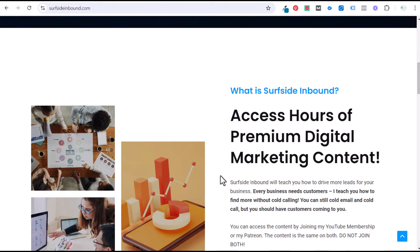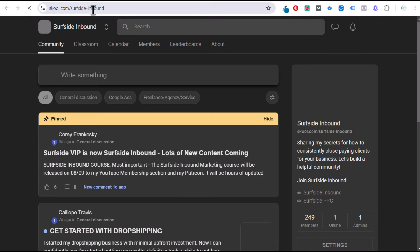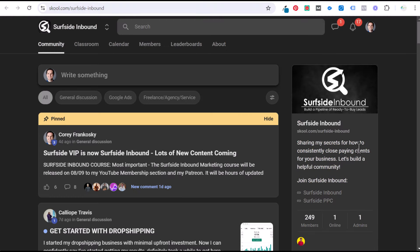We also have a community through School. The School community is at school.com/surfside-inbound and it's $1 per month to join — very inexpensive. I'm going to be doing some content there, taking questions, and adding questions people have about Surfside Inbound to School. I'll be doing at least one premium video directly through School every single month.